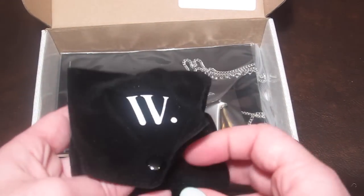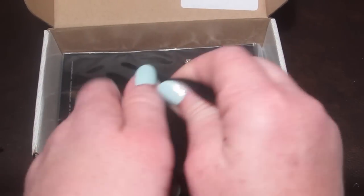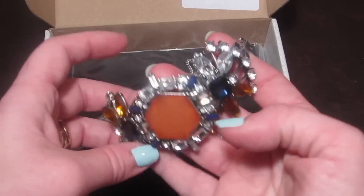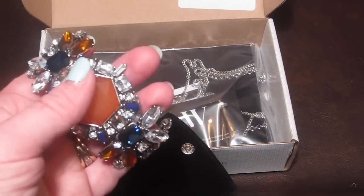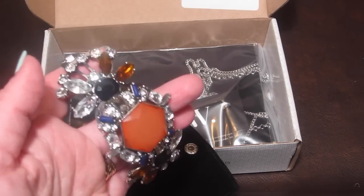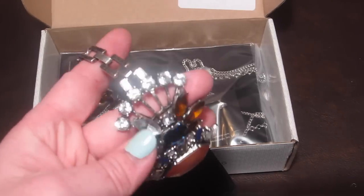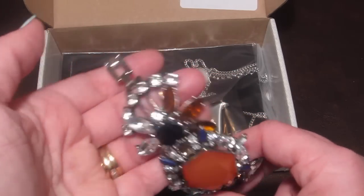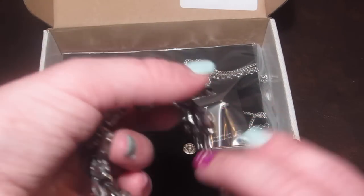I also love that the jewelry comes in little velvet black pouches so you can store them easily. This is the Madeline bracelet — it has a retail price of $28, or you can return it for $16 in credit. Normally I would never pick this out in a store, but it's actually pretty cool. I kind of like the boldness of it.